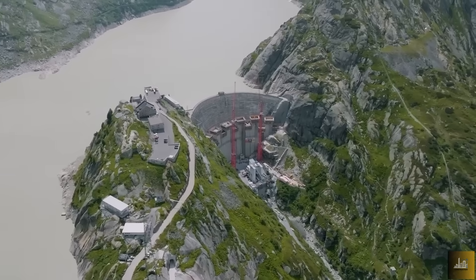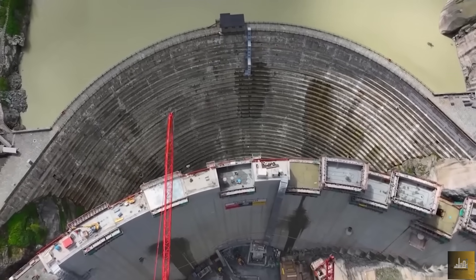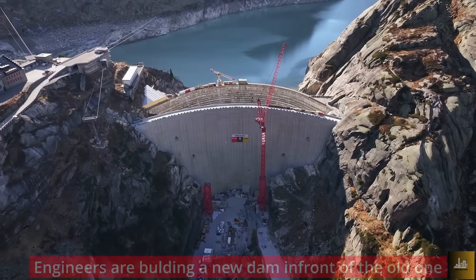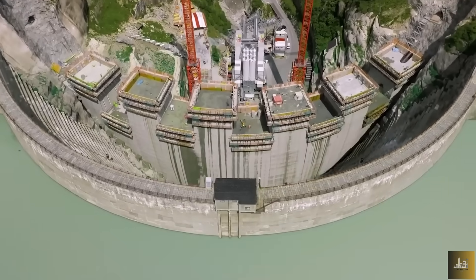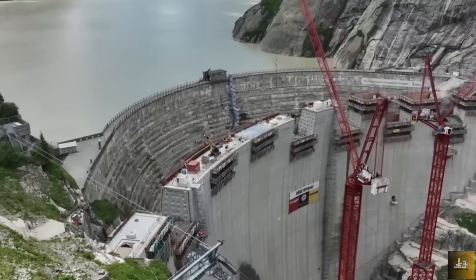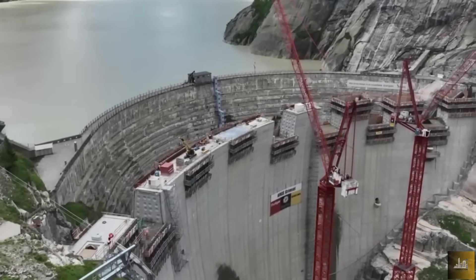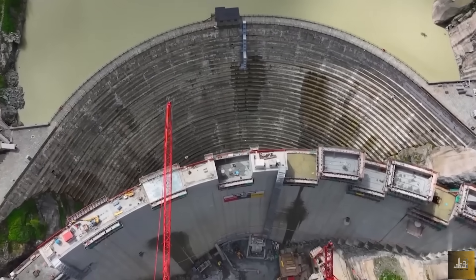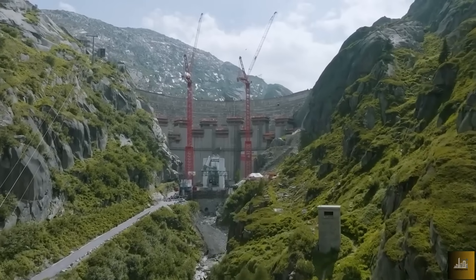But just a few meters in front of this ticking time bomb, something extraordinary is happening. Engineers are racing against time, building a brand new high-tech mega dam under brutal alpine conditions — before the old one gives out. No second chances, no room for error. This is precision warfare between nature, gravity, and man-made limits. And today, we're going inside the most dangerous construction project in Europe.